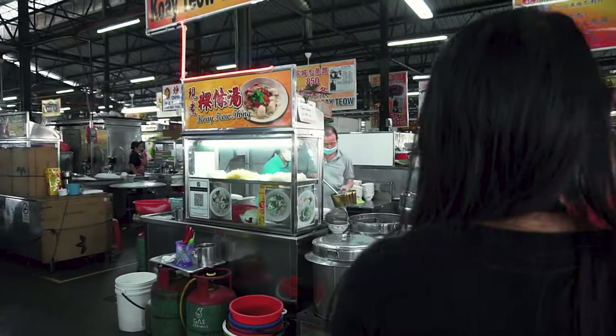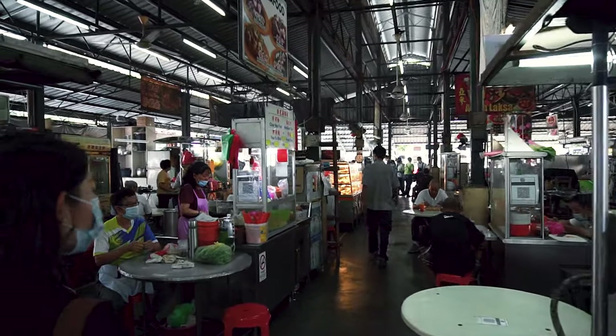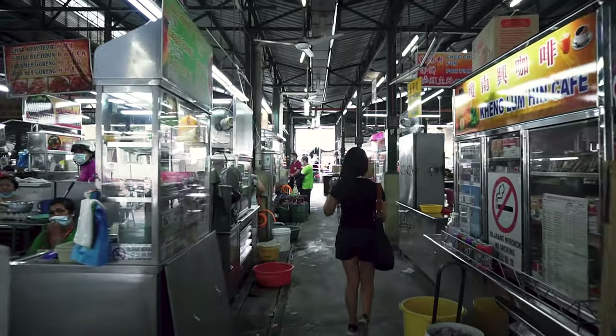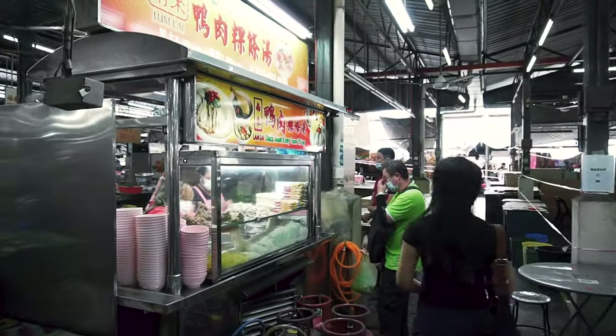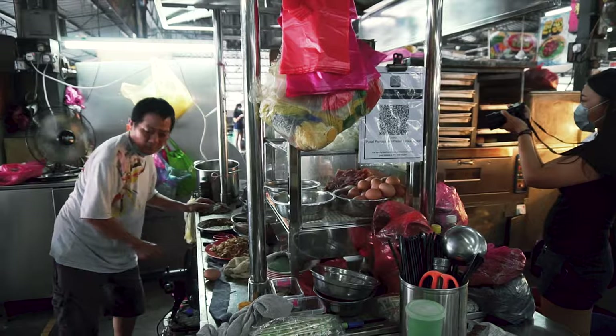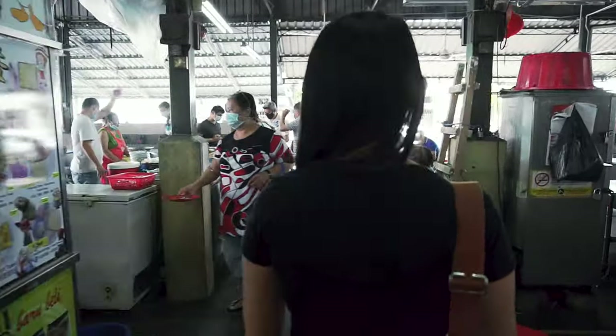Inside the food court, you'll see row after row of food stalls selling a variety of Penang street food. And the best part is, you can rarely find stalls that sell the same food. But we have to admit that looking for a specific stall in here is quite an adventure on its own. However, navigating through this maze-like layout is like diving through the local culture.